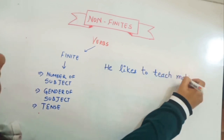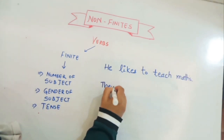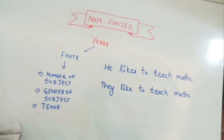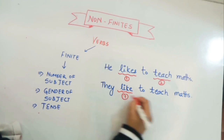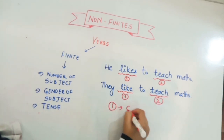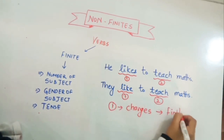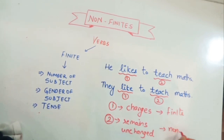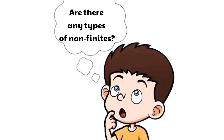Consider: 'He likes to teach maths' and 'They like to teach maths.' Here we have two verbs — 'like' and 'teach.' The verb 'like' is changing, so it is a finite verb. But 'teach' remains unchanged in both sentences, therefore it is a non-finite verb.